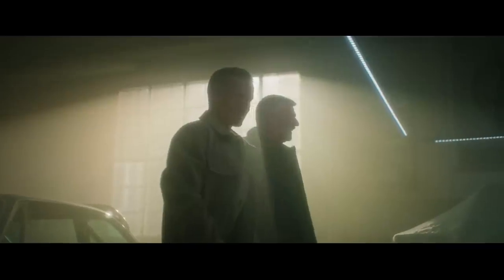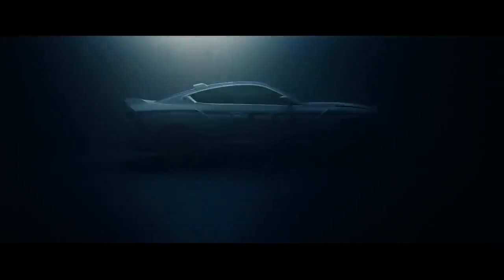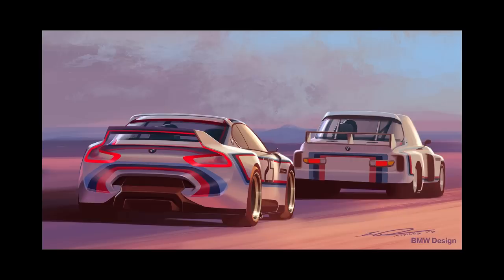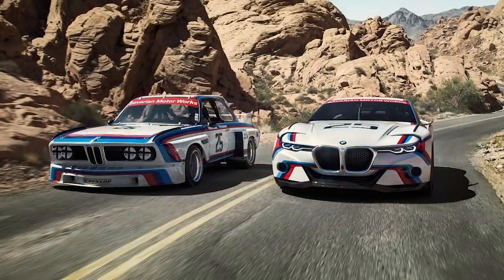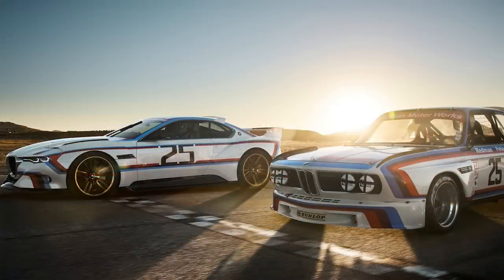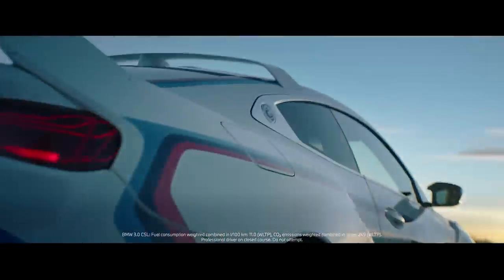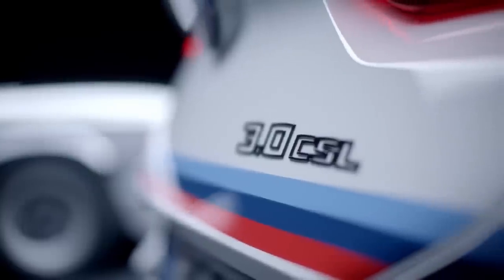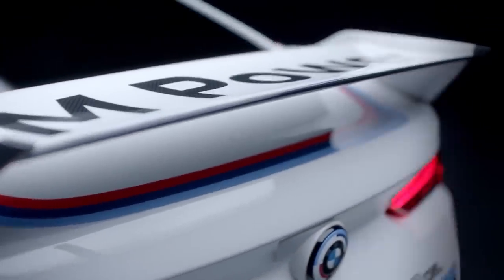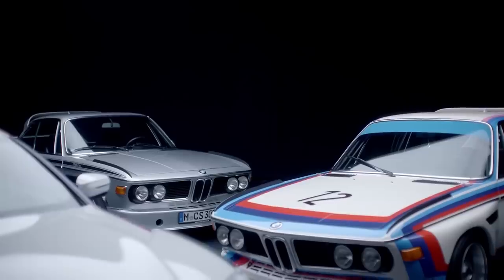BMW has just released the 2023 3.0 CSL Sport Lite, an even more aggressive version of the already angry M4 CSL. It's inspired by the gorgeous 2015 3.0 CSL homage and the original 1975 BMW 3.0 CSL. The transformation from concept to production is, in my opinion, one of the best I've seen to date, with the production car looking more thought out and simply better than the 2015 concept.